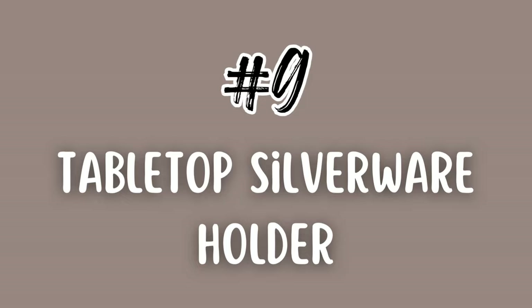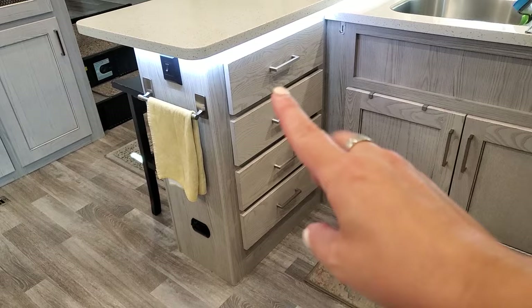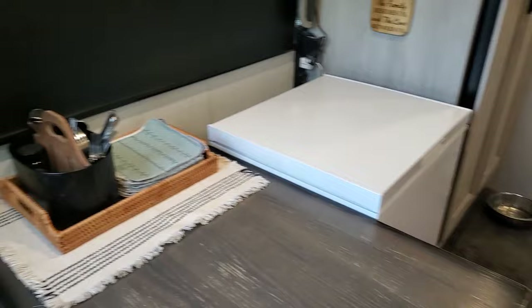Number nine: a silverware basket. This is a must-have for me. It might not be for everyone, but it freed up that whole top drawer. All four drawers have plenty of room now, and I can have our silverware right there at the table, easy to grab, so we're not climbing all over each other trying to get our food and then get silverware. Definitely a must-have.